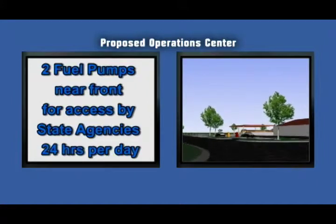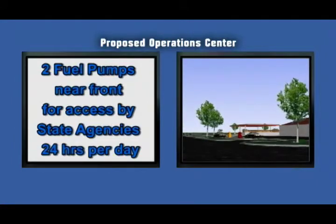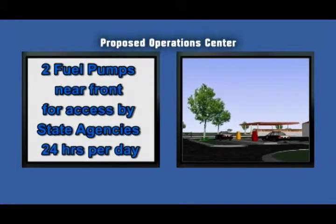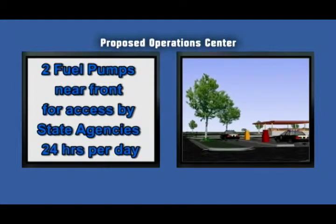Two pumps, one gas and one diesel, would be located separate from the other six, near the front of the facility. These pumps could be easily accessed by other State agencies 24 hours a day.